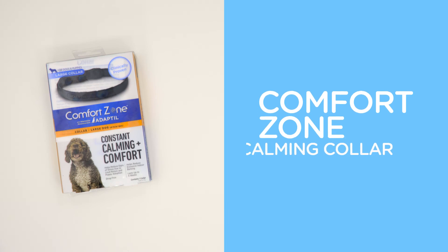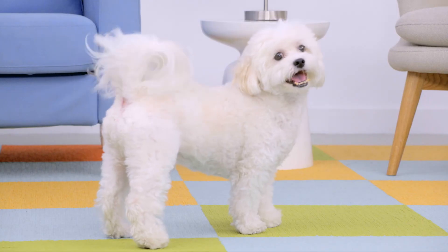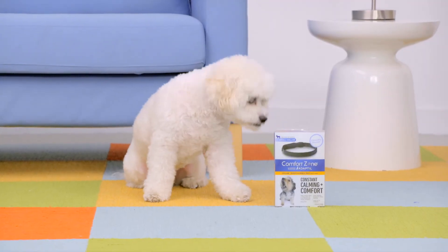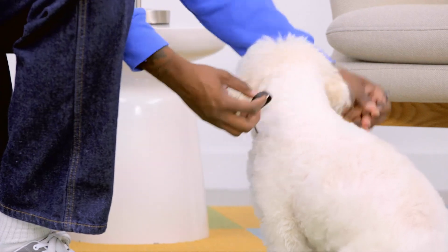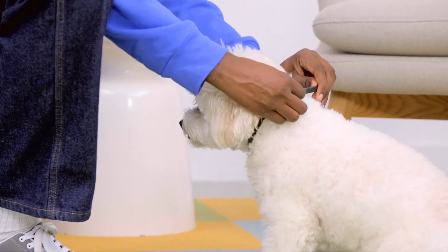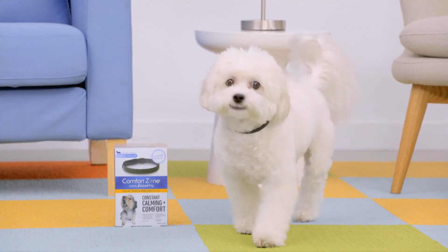Does the slightest sound, smell, or sight trigger a whimper, bark, or accident from your dog? If you need a prolonged solution for your pup that is permanently on edge, try a calming collar. The pheromones in the Comfort Zone collar will give your stressed pet a constant source of tranquility.